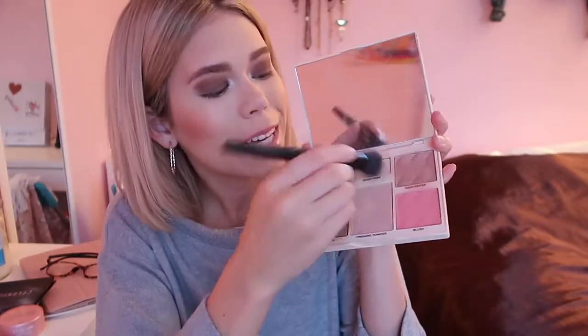Now I'm going to use this Cover FX palette — it has everything I need: bronzer, blush, and highlighter. I use this all the time, it's awesome. This is basically my everyday makeup routine, but the only difference is I don't normally wear a smoky brown eyeshadow like this on a day-to-day basis. I typically go for rusty orange-brown colors on my lid because those are the kind of colors that make my blue eyes pop.